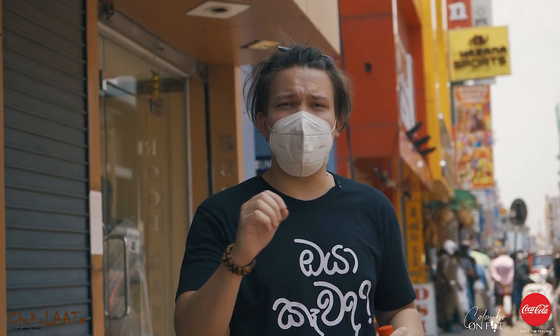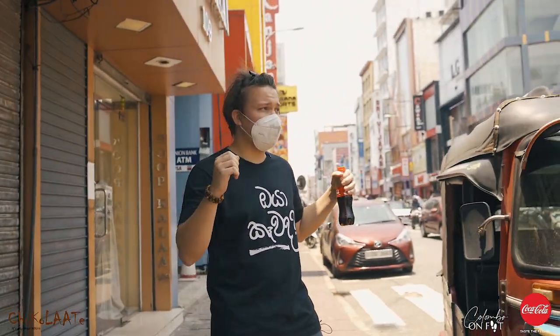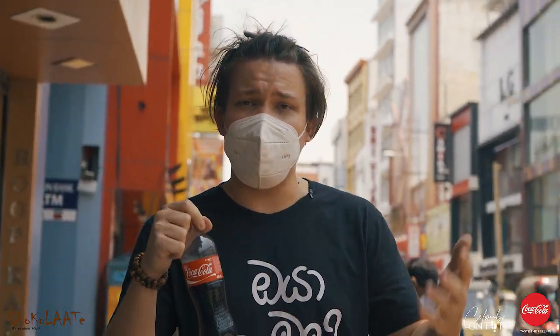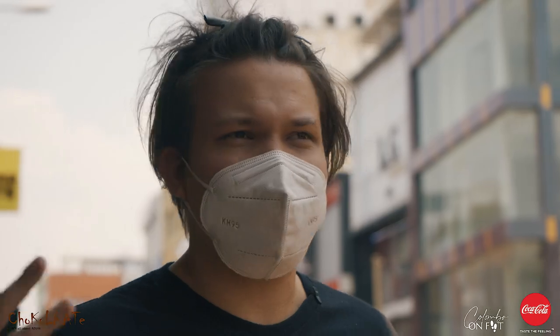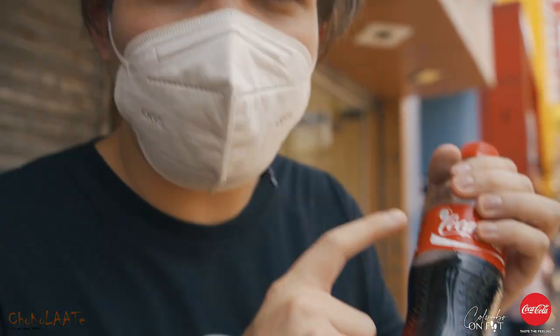Hey guys, so this is Colombo on Foot and it's their first episode. We're right now here in Peta, at St. Peta. We'll be going around and eating the local street food here, so let's just go around and have some fun and eat some food — yeah, get fat!